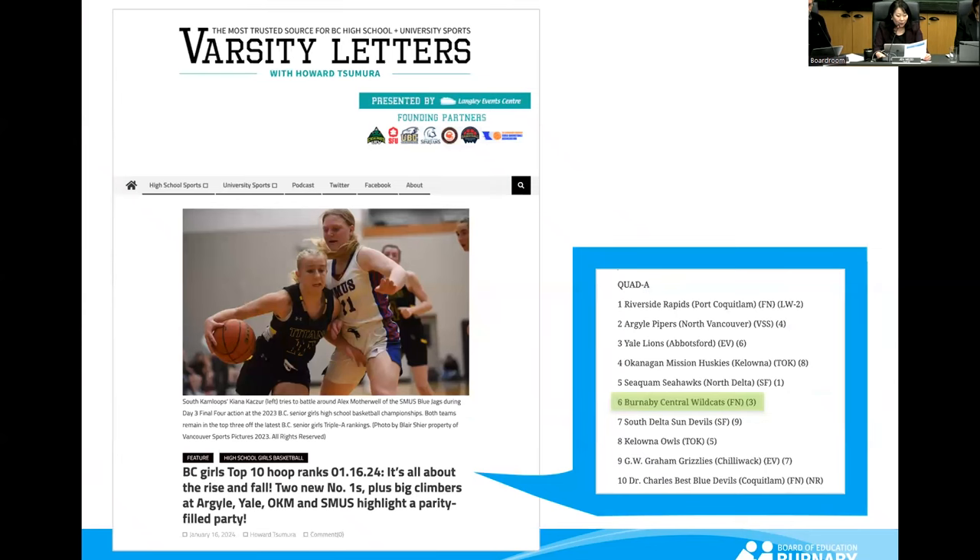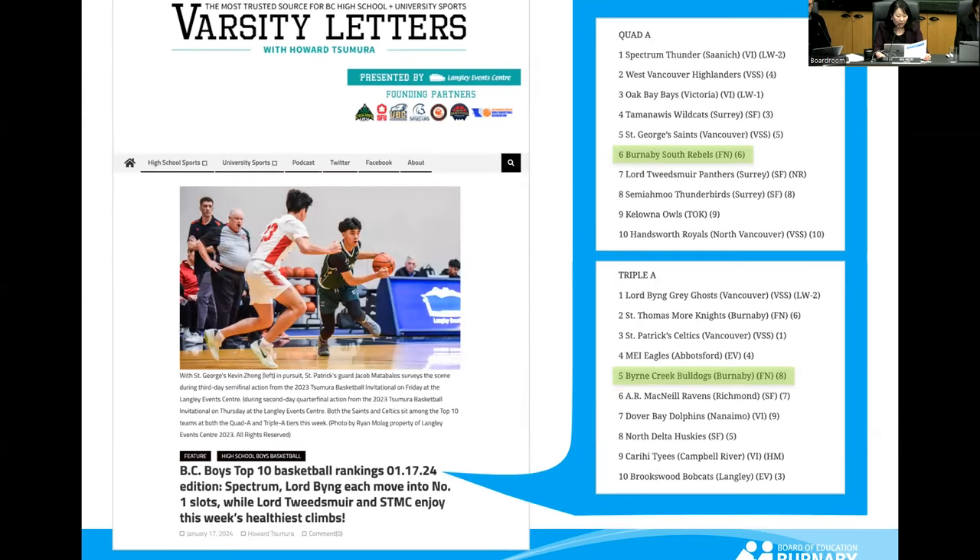Our basketball teams are well represented in the top 10 rankings. Burnaby Central Secondary's senior girls basketball team is sixth in the Quad A rankings. In the Boys League, Burnaby South Secondary's senior team is also sixth in the Quad A rankings, and Byrne Creek Community School's senior boys are sitting at number five in the AAA rankings.